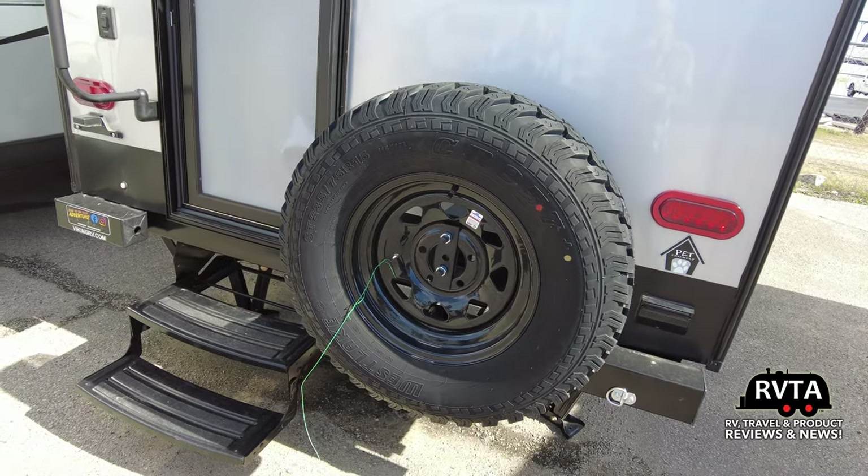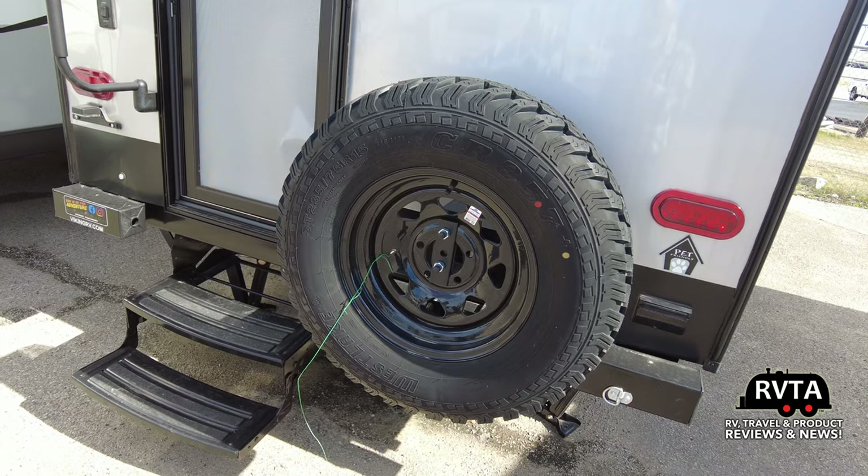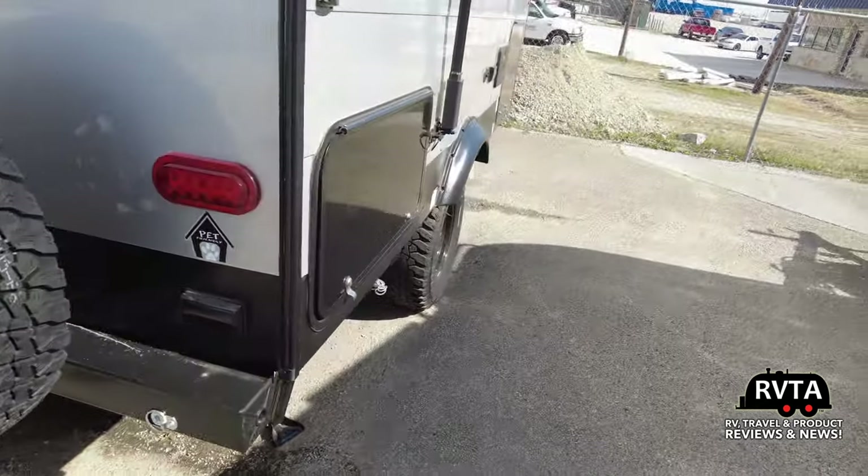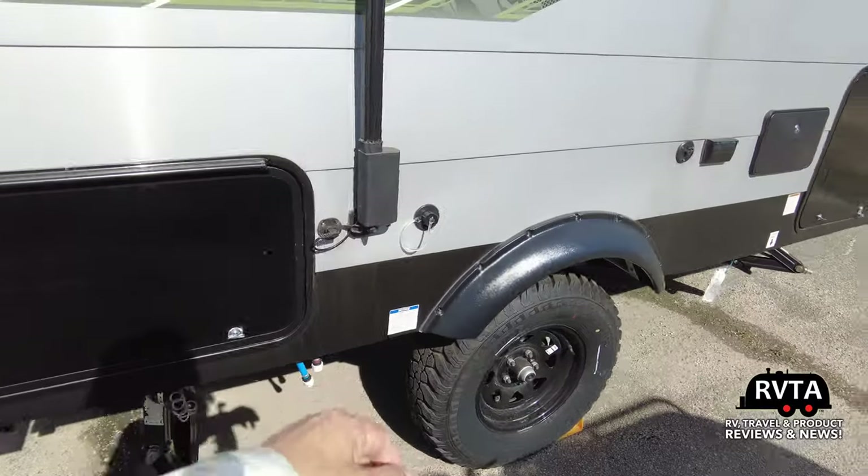The tires are significant — they are ST-235-75R-15s by Westlake. Behind here you access the cassette toilet.